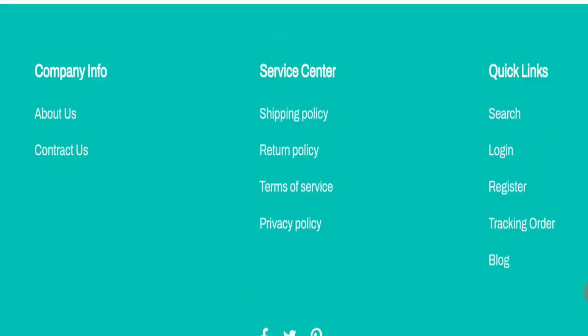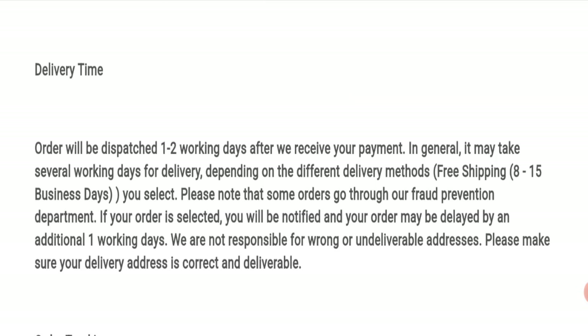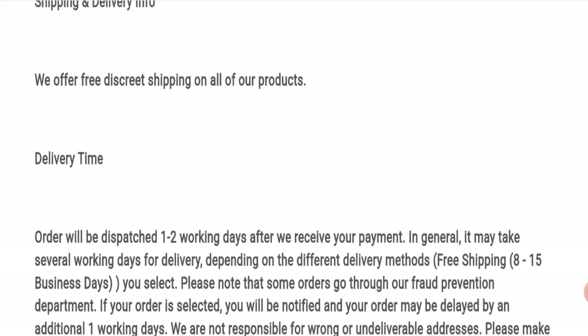Now talking about shipping information — click here to the shipping policy section. As you can see, the order processing time is 1 to 2 business days, and order shipping time takes around 8 to 15 business days. So that is the shipping information.